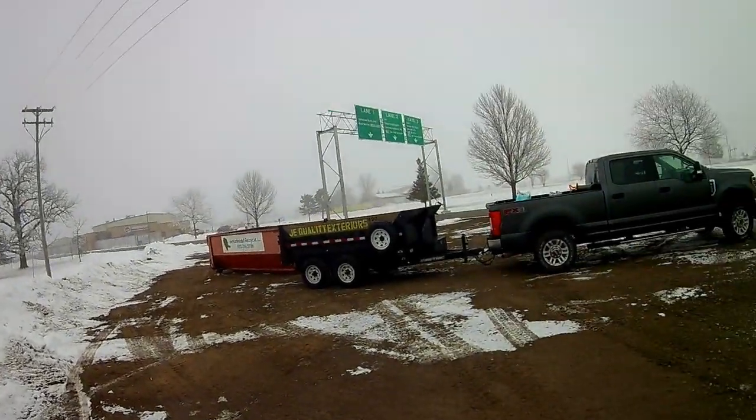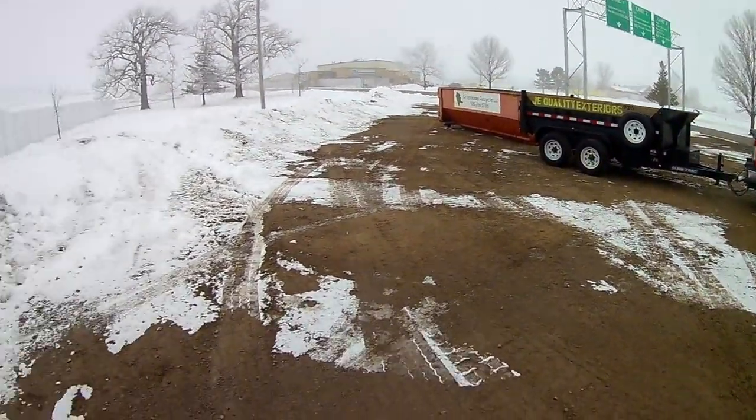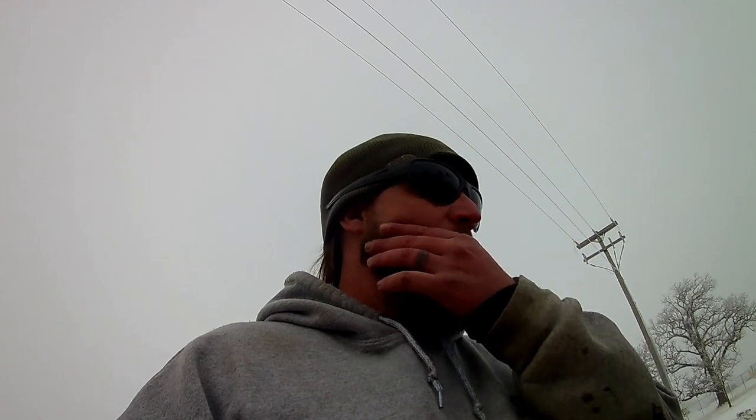It seems like the dump trailer thing gets a lot more attention on YouTube than the roll-offs, which is confusing to me. I understand that the cost of entry is slightly less for the dump trailer, but at the same time at scale, the ease and mobility of the roll-off dumpster is just so much greater. If people say the dump trailer is more versatile, I completely disagree. I'm having a hard time understanding it, so I'm going to go dump what I have and talk more about this.